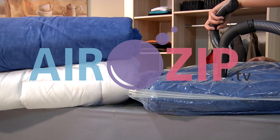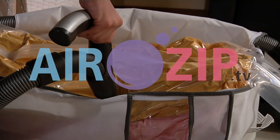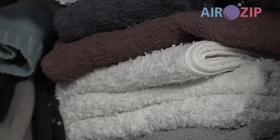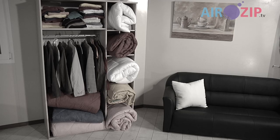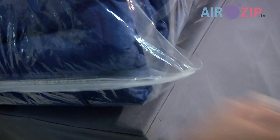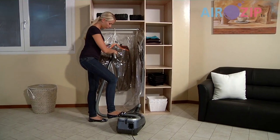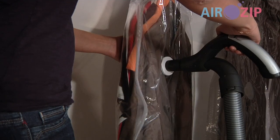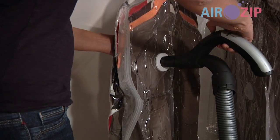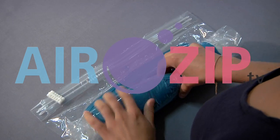Airzip — vacuum technology based on space research, high-tech in the household. No more chaos in your clothes closet. Airzip solves the problem simply and once and for all. Dead easy to use, works with any vacuum cleaner, and creates three times more space in no time. Airzip — a quality product.